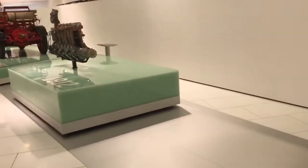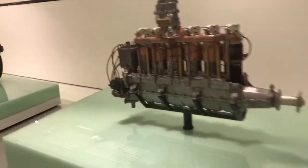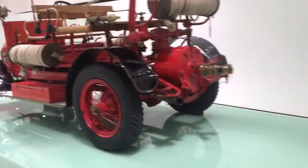Then you go to the early 1900s. There's an airplane engine that he helped to design. One of the original firetrucks.